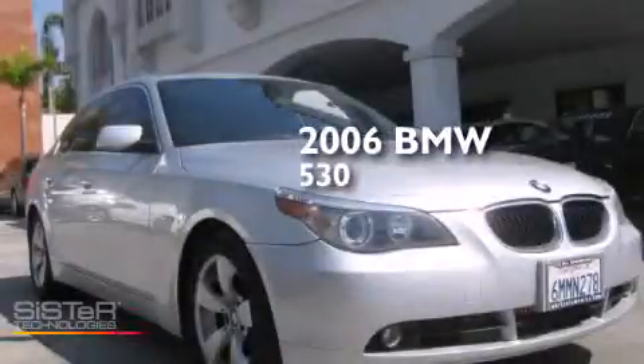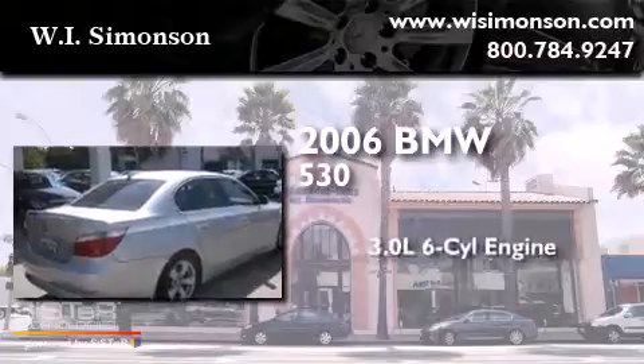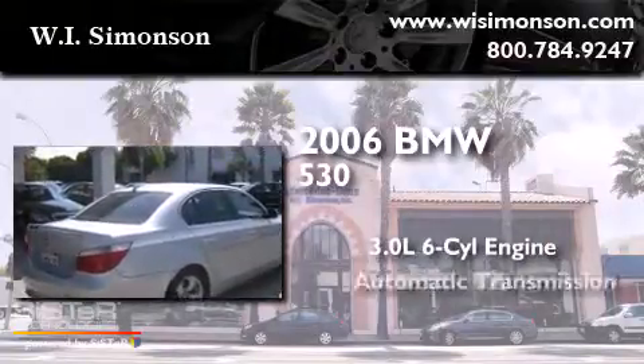This is a 2006 BMW 530. It has a 3.0-liter six-cylinder engine and an automatic transmission.